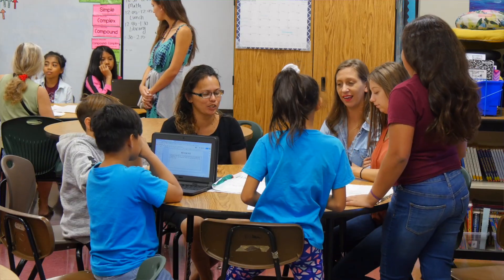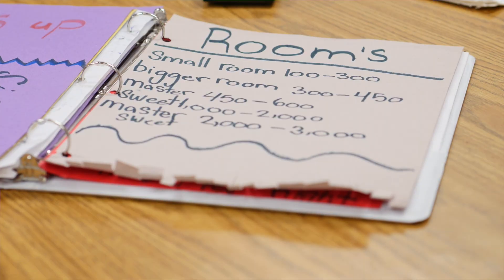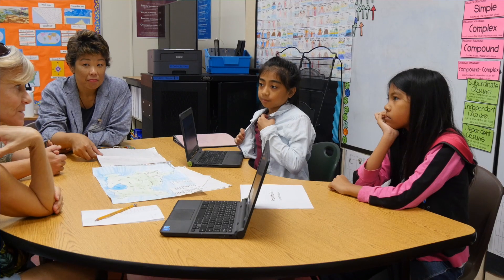Imagine students combining skills in art, math, science, and writing all in the creation of one project. That's just what one of the latest trends in our schools is doing, known as project-based learning.